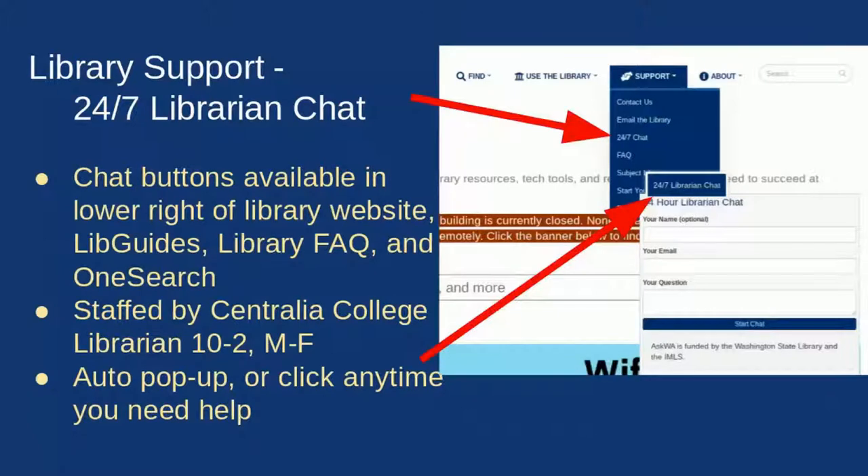Newer to our website is a pop-up screen that appears after you spend about a minute on the site, prompting you if you have a question. This pop-up is also included in our LibGuides, our Library FAQ, and OneSearch.